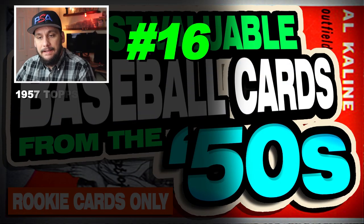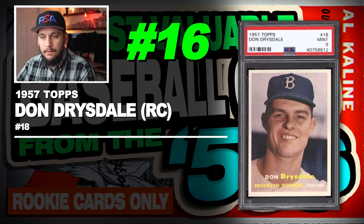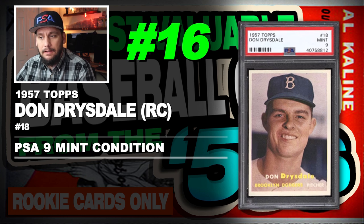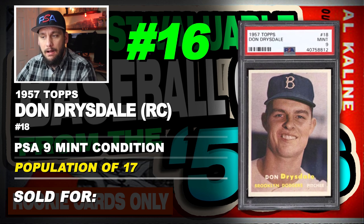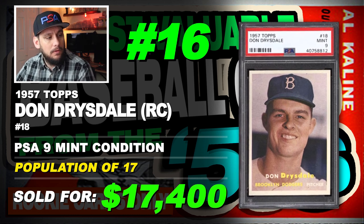Number 16 is a 1957 Topps Don Drysdale rookie card, number 18, graded PSA 9 mint condition, population of 26 with none graded higher, sold at auction in August of 2019 for $17,400.